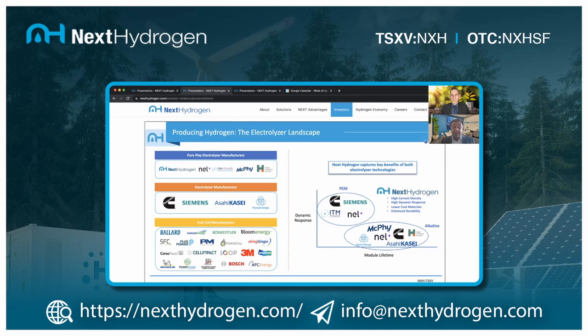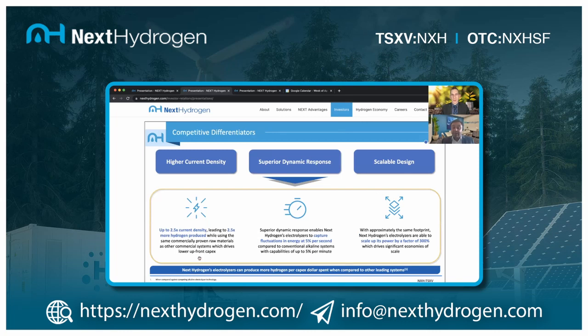In the electrolysis space, the scarcity premium is very much there. There are about five publicly listed electrolysis companies — Nel, ITM, McFee, and Green Hydrogen Systems — making it easy to compare valuations. Then there are electrolysis companies that are part of big conglomerates, making it difficult to get direct exposure to the electrolysis space — companies like Cummins, Siemens, and ThyssenKrupp.